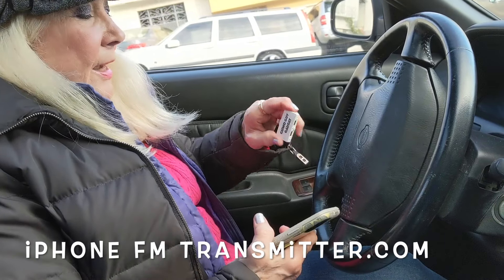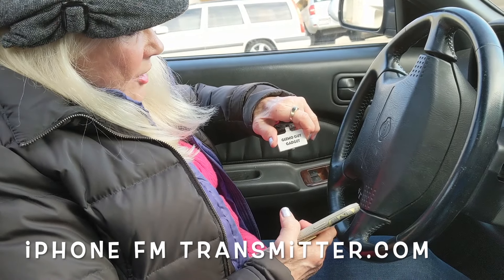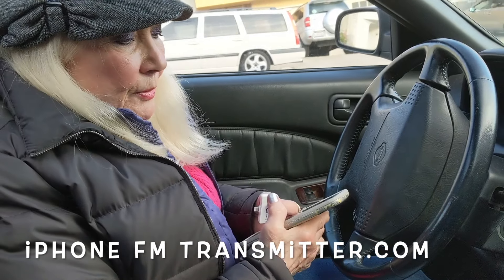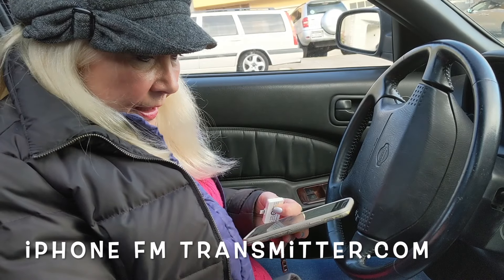I have a new iPhone 11 and an old car radio. I'd like to be able to listen to my Pandora music through my car radio. I found this amazing little gadget from Gizmo Guy that allows me to do just that. It is very simple to use — it's just plug and play.